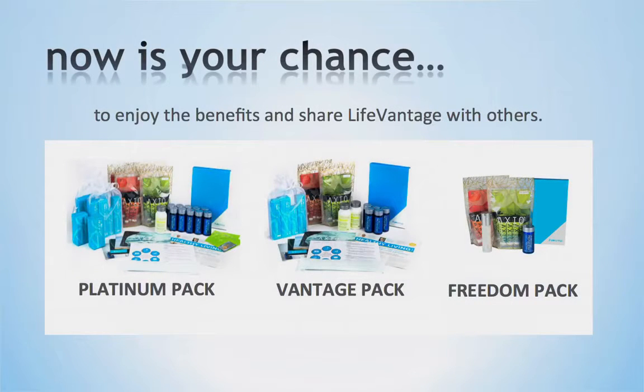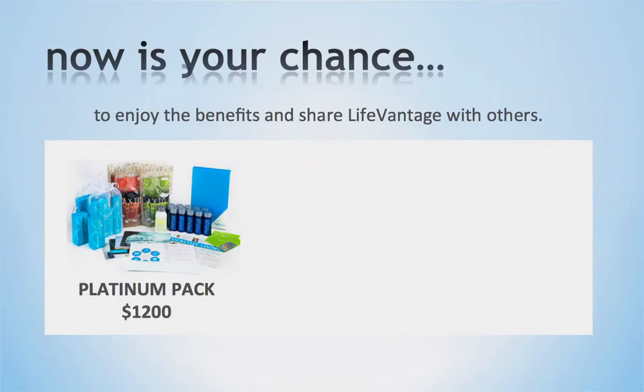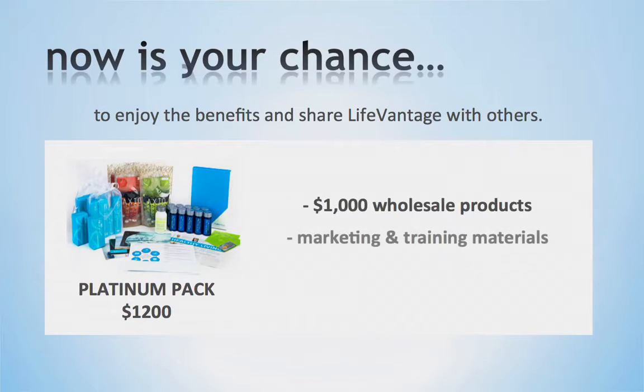We offer three options to join as a business partner and earn commissions. The first option is our Platinum Pack for $1,200. For those interested in building your business quickly and maximizing the compensation plan, as well as the training offered at LifeVantage, this is the best option and the best value. The Platinum Pack comes with approximately $1,000 in wholesale products, as well as a variety of marketing and training materials.